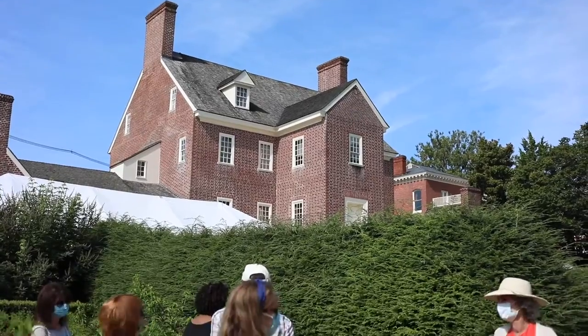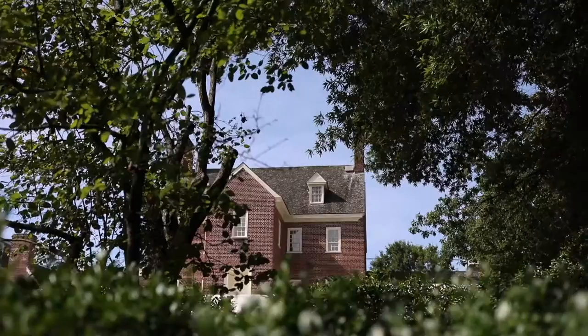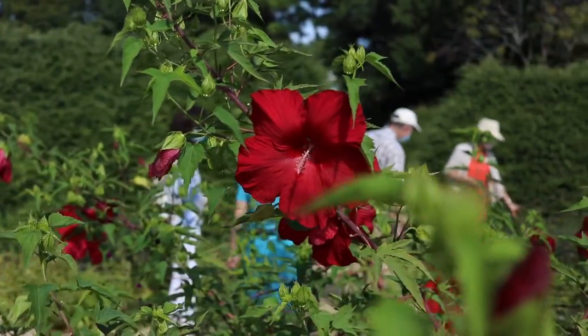He also wrote our Maryland Constitution, funded us during the Revolutionary War, and was a three-time governor of the state of Maryland once we became a nation. So it is now a National Historic Landmark.